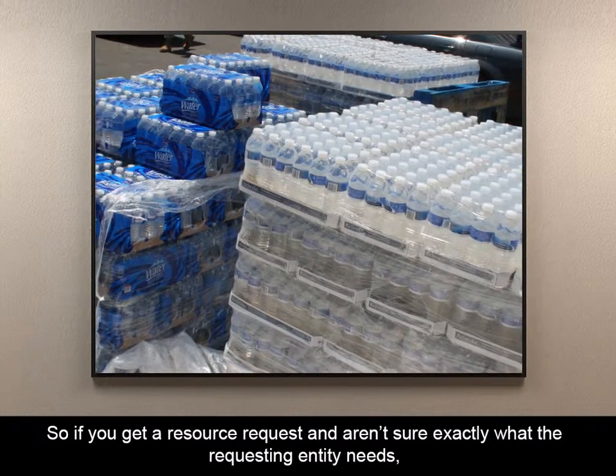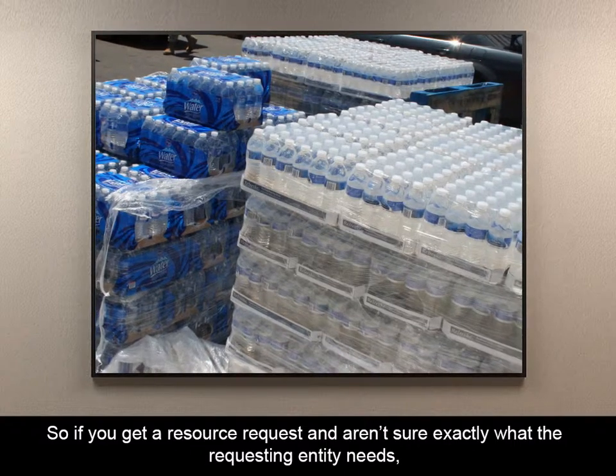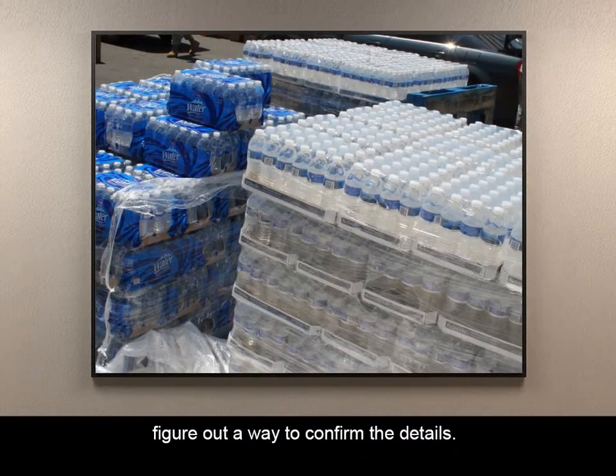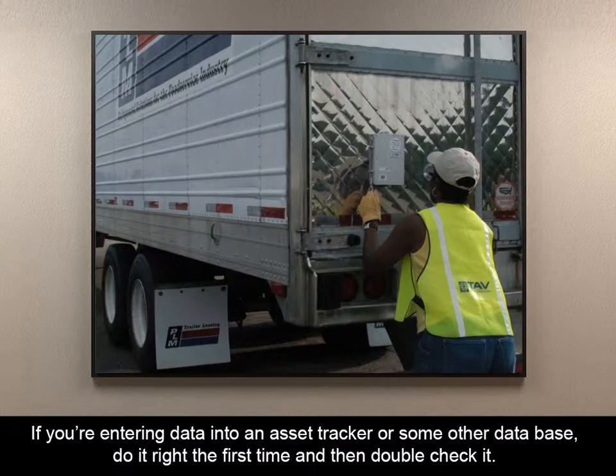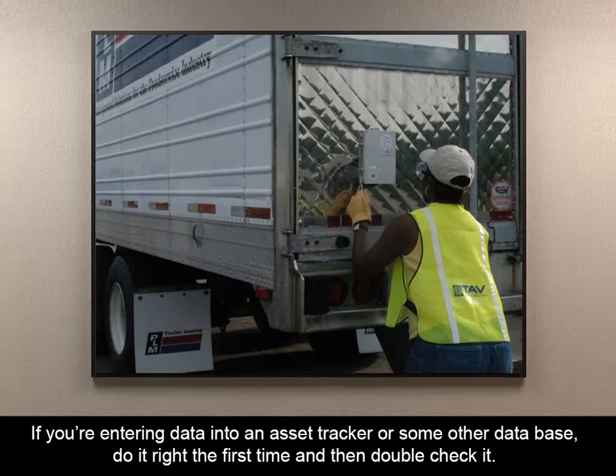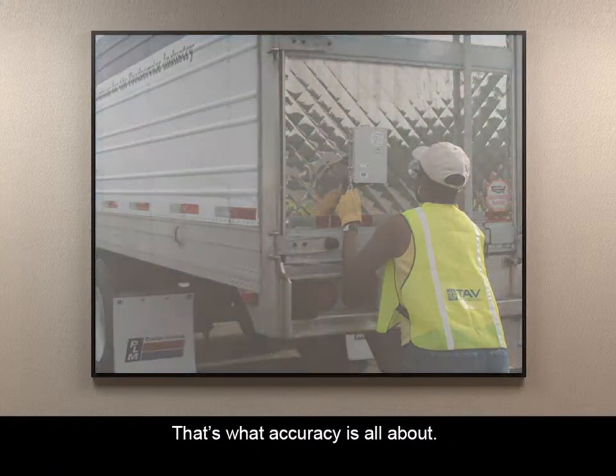So if you get a resource request and aren't sure exactly what the requesting entity needs, figure out a way to confirm the details. If you're entering data into an asset tracker or some other database, do it right the first time and then double check it. That's what accuracy is all about.